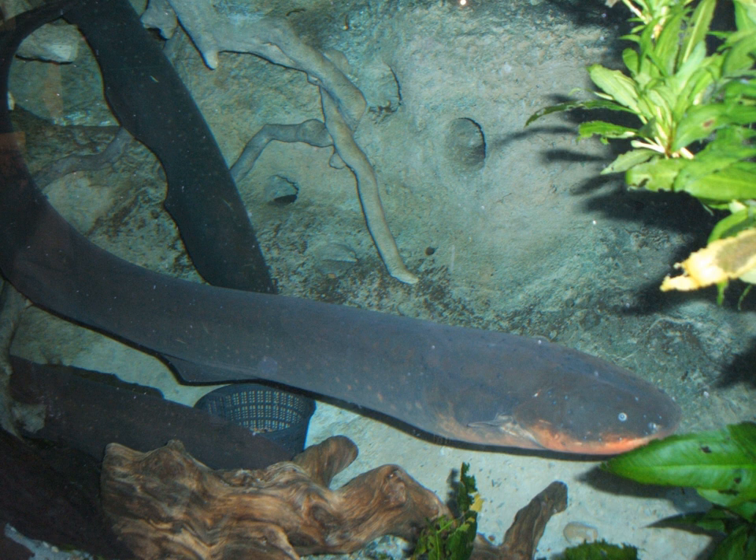The following is a table of electric fish species listed by family. Most families inhabit fresh water. Two groups of marine fish, the electric rays and the stargazers, are capable of generating strong electric pulses.